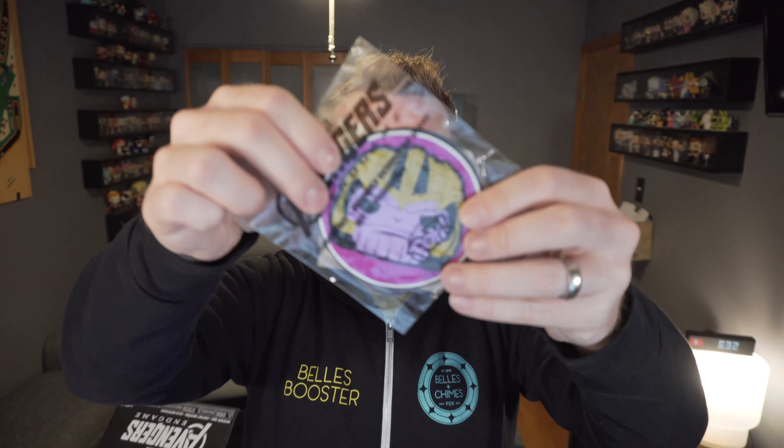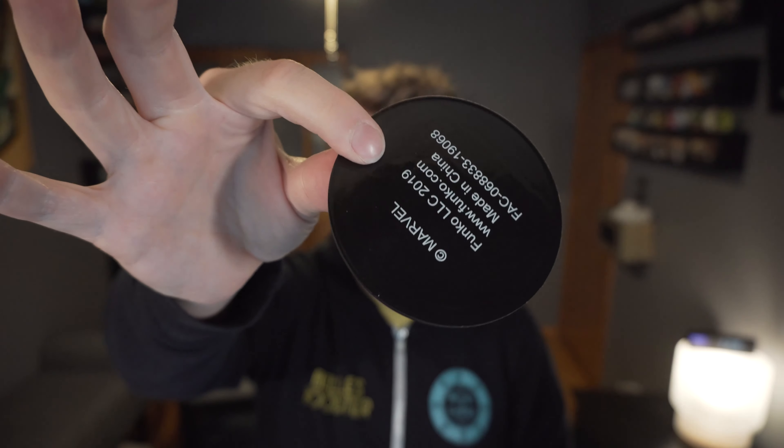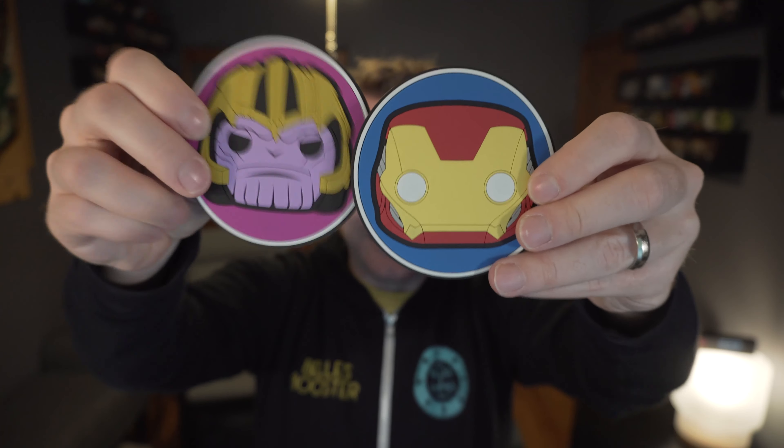Let's take a look at what that is — it's coasters, two coasters. We have a Thanos coaster, a little rubber grippy coaster that'll hold drinks. It doesn't feel too cheap for what it is, and then Iron Man. That's a sad combo to go together, but there are our coasters — more useful than a pin, I guess, depending on what you do.